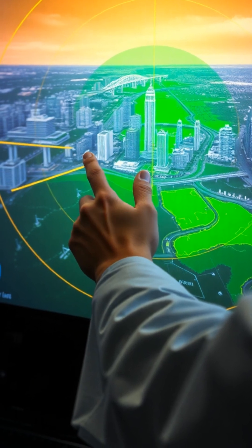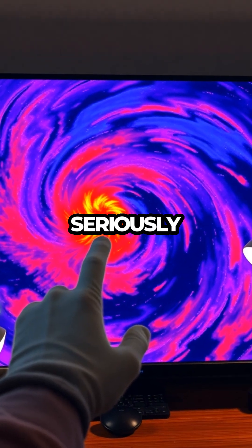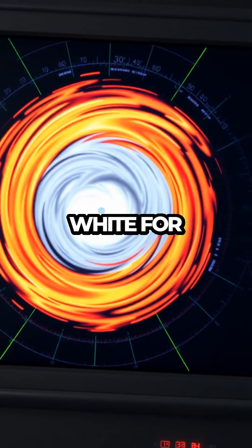That's how we get those trippy weather visuals: green for light rain, yellow for maybe grab an umbrella, red for seriously get inside, and purple or white for hail no.